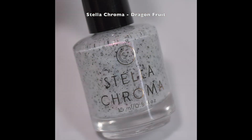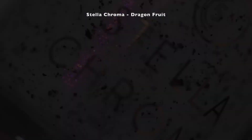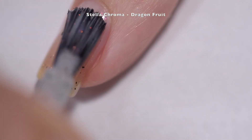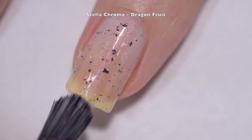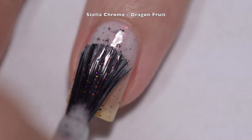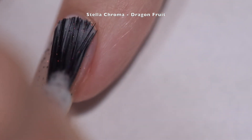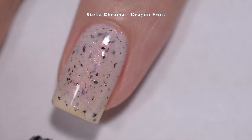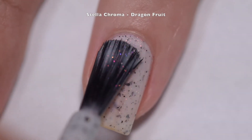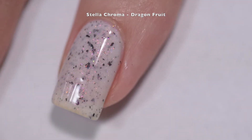Last but certainly not least, we have Stella Chroma's Dragon Fruit. Dragon Fruit is described as a juicy white base with opaque black flakes and a heavy helping of bright pink to gold to green shifting shimmer. This polish had an absolutely spectacular formula — it went on so smoothly and evenly. Those black flakes come out of the bottle with abundance and lay across the nail; I didn't have to do any fishing or manipulation.